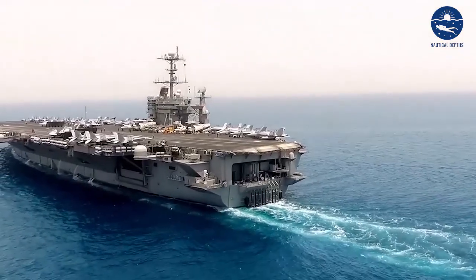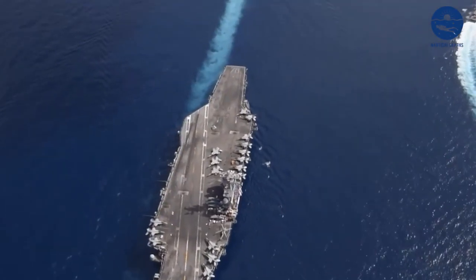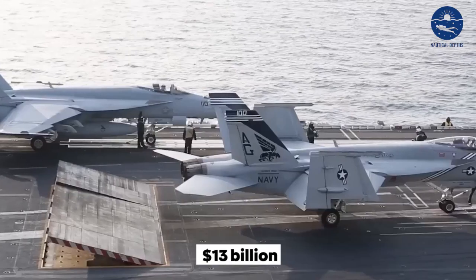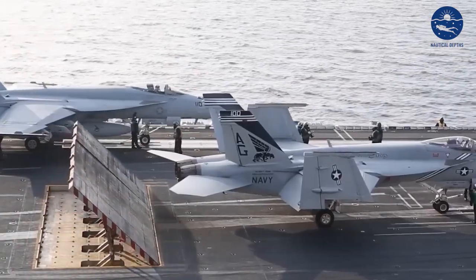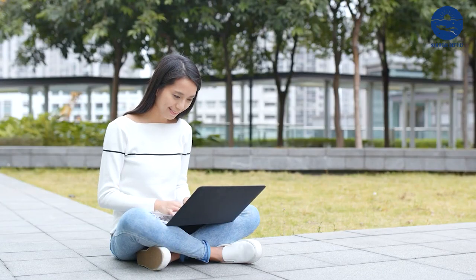But have you ever wondered what it takes to maintain such a colossal testament of human ingenuity? Priced at a staggering $13 billion, it's a floating city, a lethal force and a symbol of American dominance in the high seas. Join us as we dive deep into the bowels of this mighty vessel.